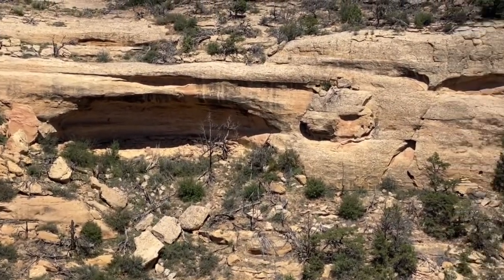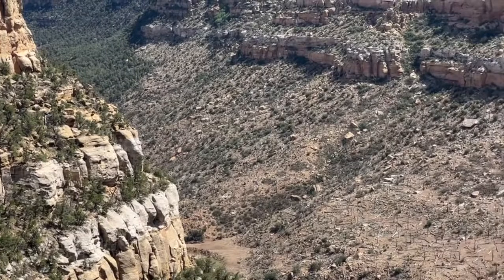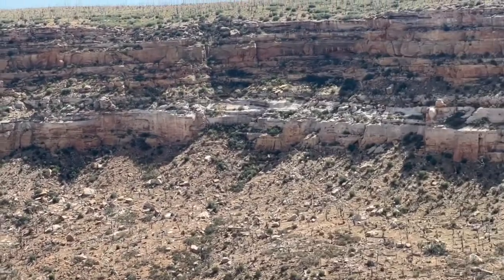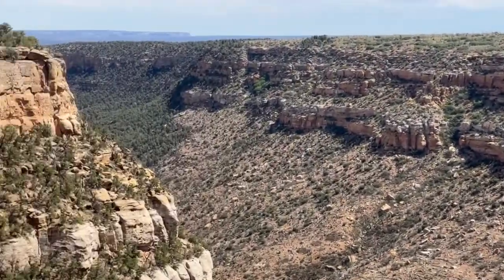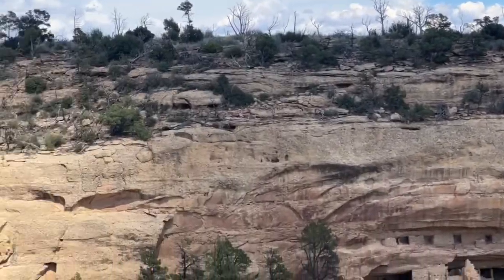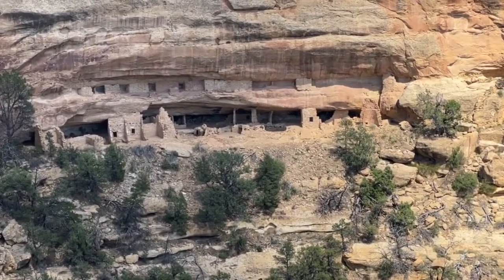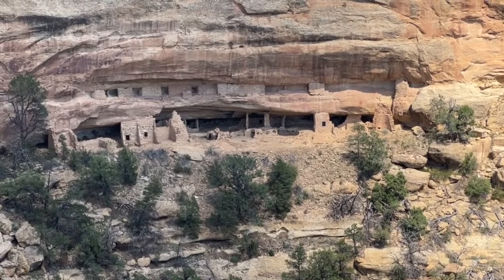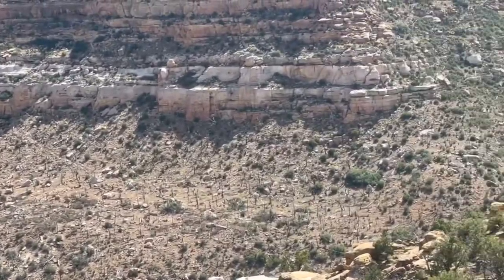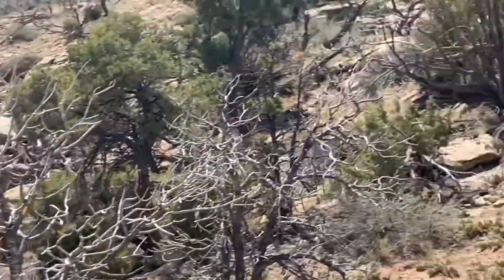Mesa Verde is a place I've wanted to go since I saw a TV special about it when I was probably 10 — a long time ago. I'm really excited to be here and see it. It's a beautiful park, not particularly crowded. It's kind of one of the lesser known parks, but stunning beauty in its own way. There was a fire less than 10 years ago, so there are a lot of burnt-out trees around here.